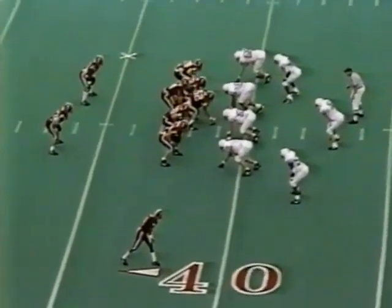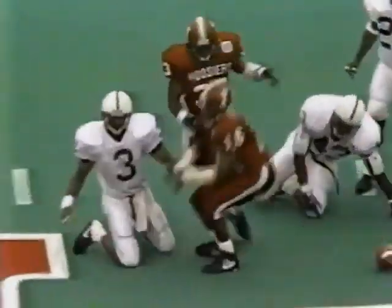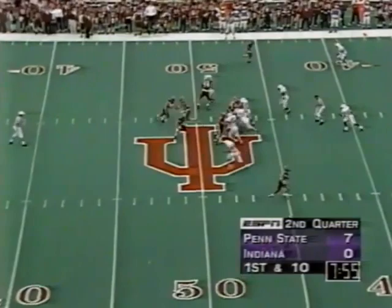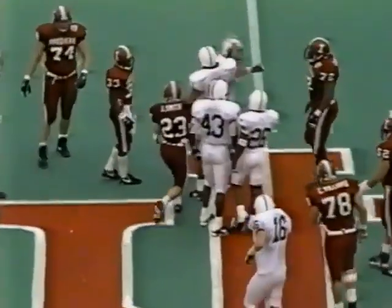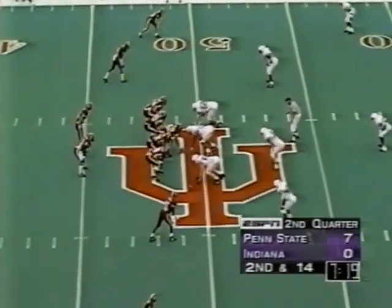Ditto fires out — he's got a man open again, it's Jamu Stoner. And Stoner into Penn State territory for 15 more. Hit a tunnel and keep on going. On first down, the running game has not been working — Smith dropped for a loss. Indiana having trouble on the ground, but for that matter so is Penn State.